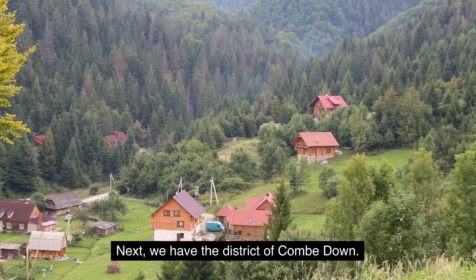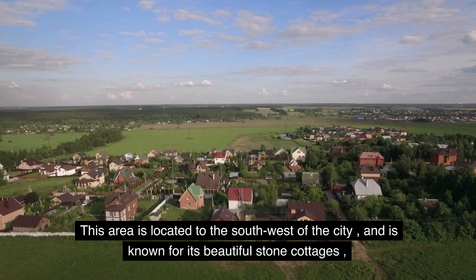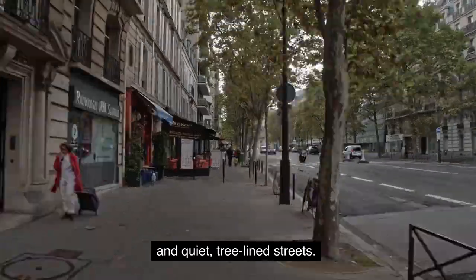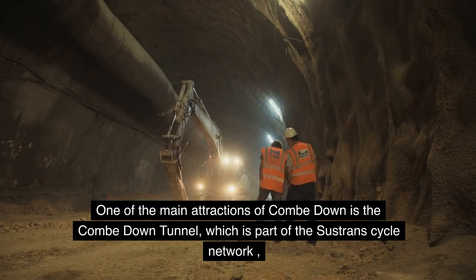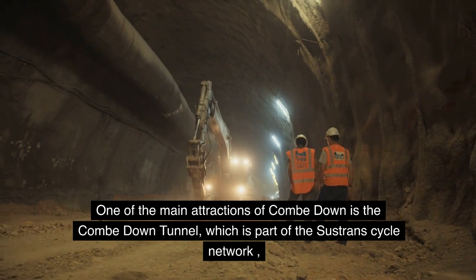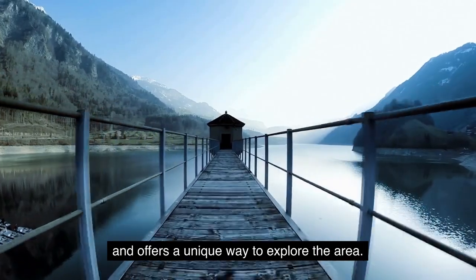Next, we have the District of Coom Down. This area is located to the southwest of the city, and is known for its beautiful stone cottages and quiet, tree-lined streets. One of the main attractions of Coom Down is the Coom Down Tunnel, which is part of the Sustrans cycle network and offers a unique way to explore the area.